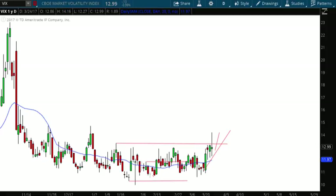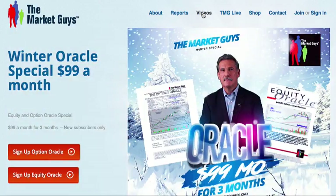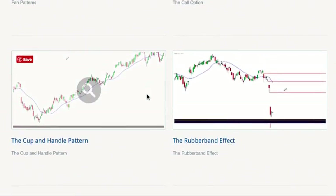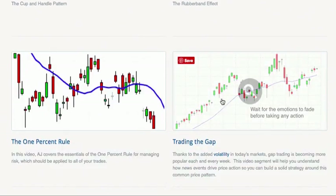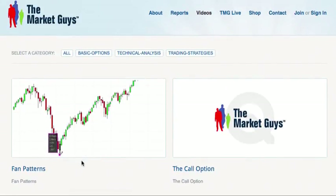If you're interested in learning more about the Market Guys and what we do, just go to themarketguys.com. Click on the video tab at the top of the page, and that will bring you to a video library that covers the things I've just mentioned — fan patterns, the rubber band effect, gaps, and the 1% rule, which is the way we manage risk in the market. There is a whole library of very short videos you can watch on your schedule. Stay tuned to the Market Guys — we are your educational source for investing and trading in the markets.